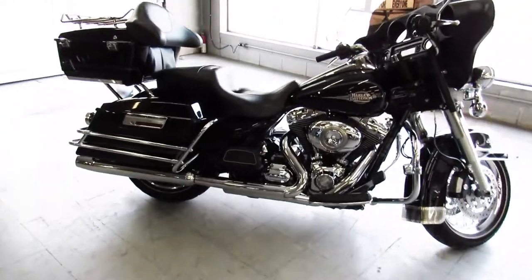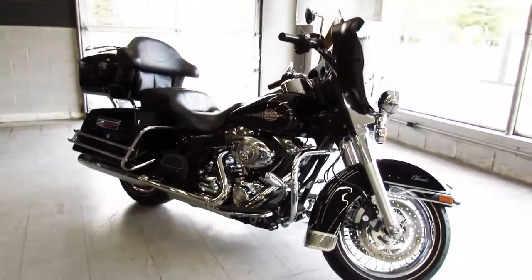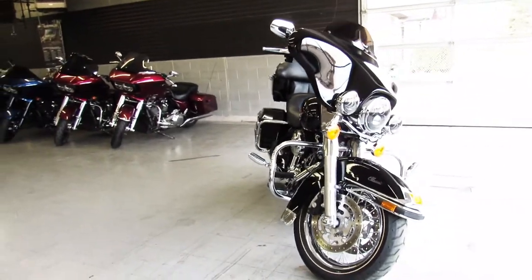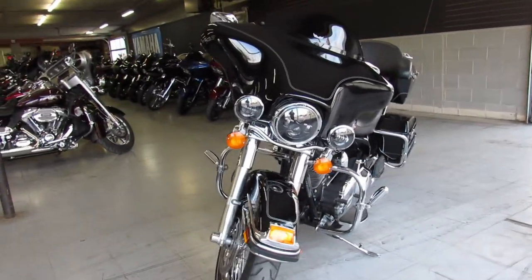Hey guys, ApprovalPowerSports.com here doing a video on another Electric Glide we just got in. This one is a 2011 Harley Davidson Electric Glide. It's only got 8,458 miles on it guys, super low miles, all stock. No modifications, it's perfect all the way around.